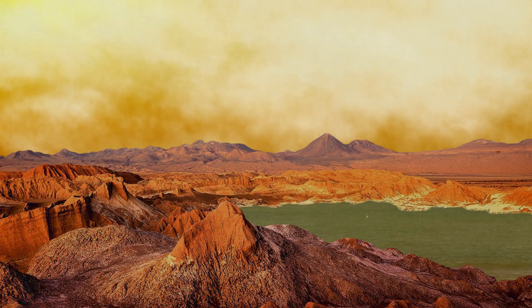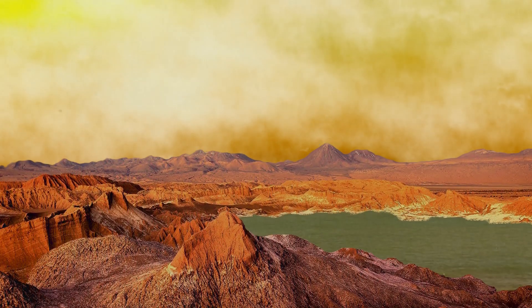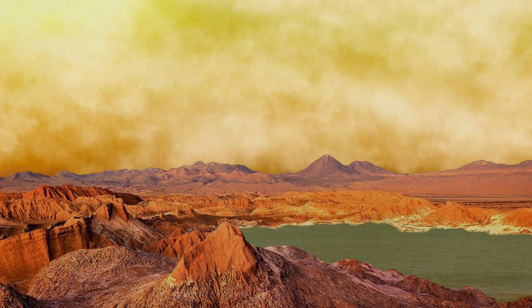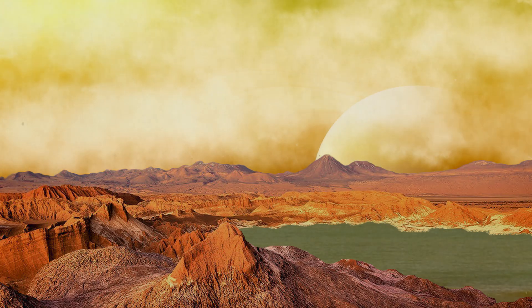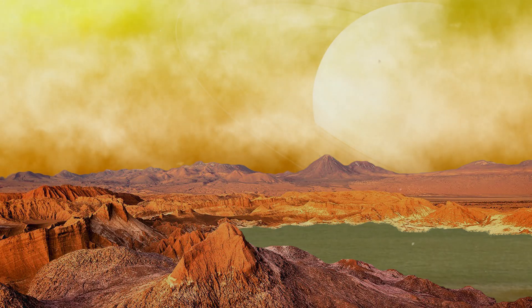Looking up into the sky, the astronauts would see a thick covering of cloud that would be a hazy orange colour during the Titan day. If the landing site was on the side of Titan that permanently faced Saturn, then the massive gas planet would be visible in all its glory as a hazy blur behind the moon's thick, dense atmosphere.